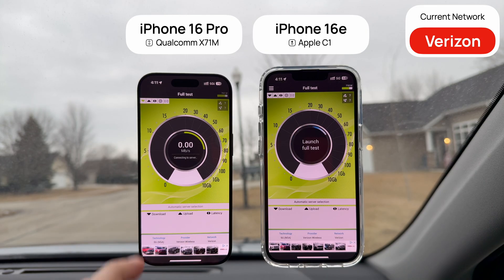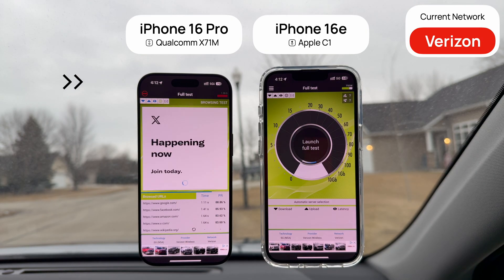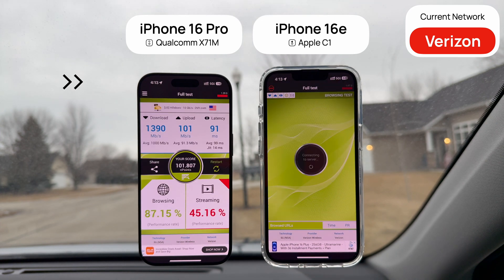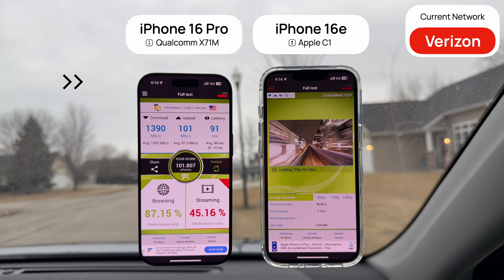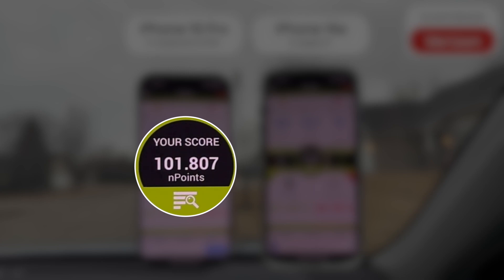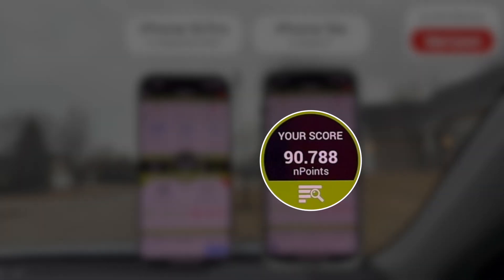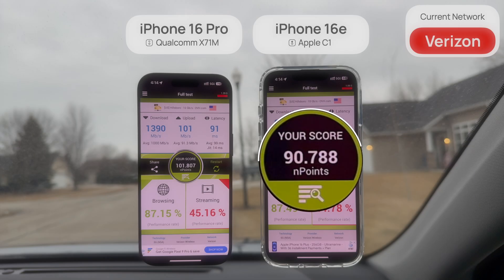But now let's run Nperf speed tests on both phones. Nperf is a much more comprehensive network testing app that combines a basic speed test with website performance and video streaming performance. The iPhone 16 Pro finished with an overall result of 101,807 endpoints, which is a score averaged out from all these different tests. After running the same test, the 16e got around 90,000 endpoints, which was mostly due to slightly lower download and upload speeds, but everything else was in line with the 16 Pro.